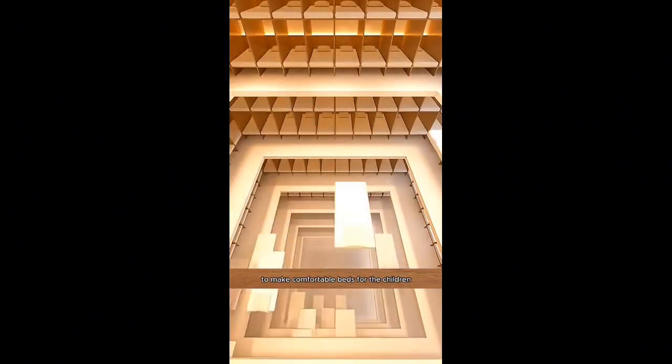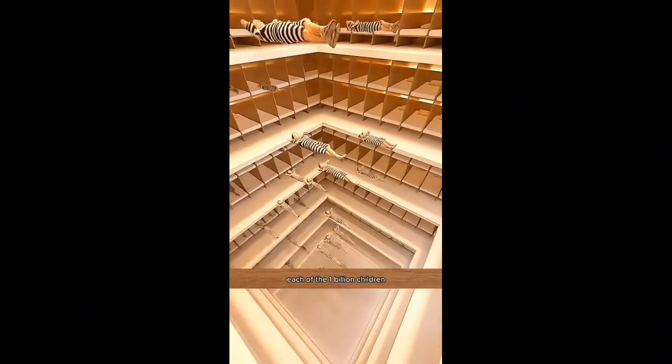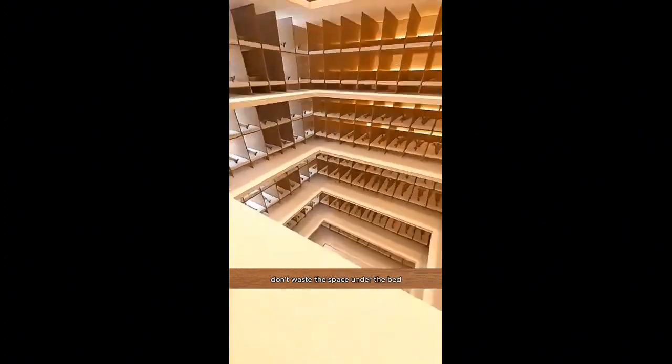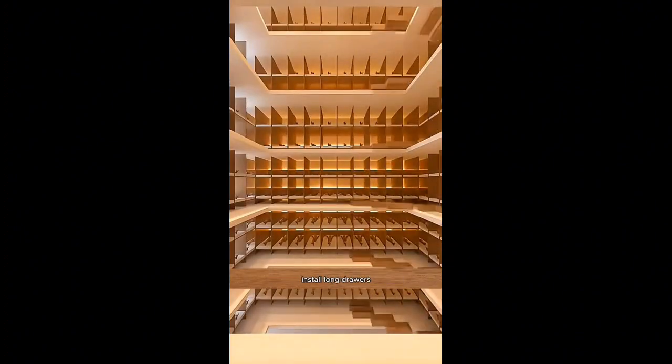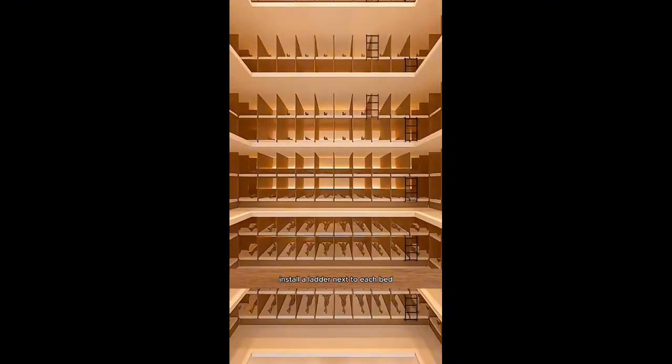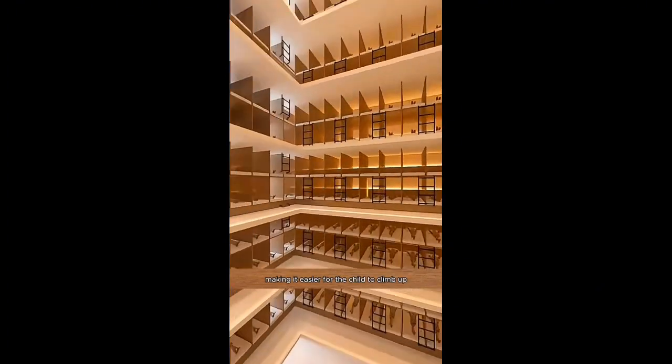Next, go to the second-hand market and buy some soft mattresses to make comfortable beds for the children. Each of the one billion children has their own separate bed, ensuring they don't make any noise and sleep well at night. Don't waste the space under the bed — install long drawers large enough for children's clothes and socks. Install a ladder next to each bed, making it easier for the child to climb up.